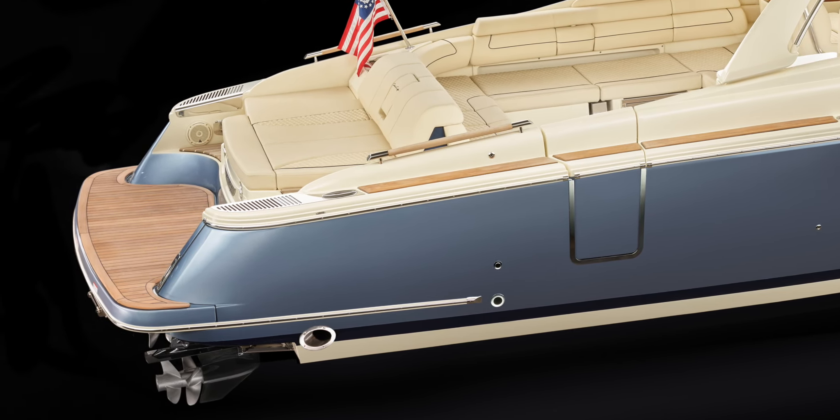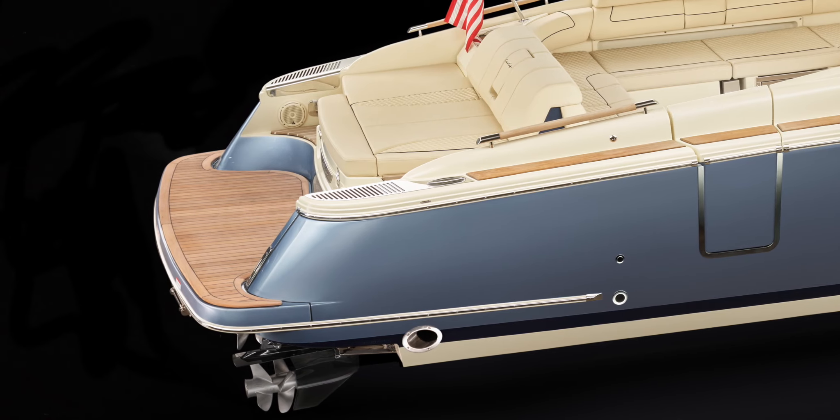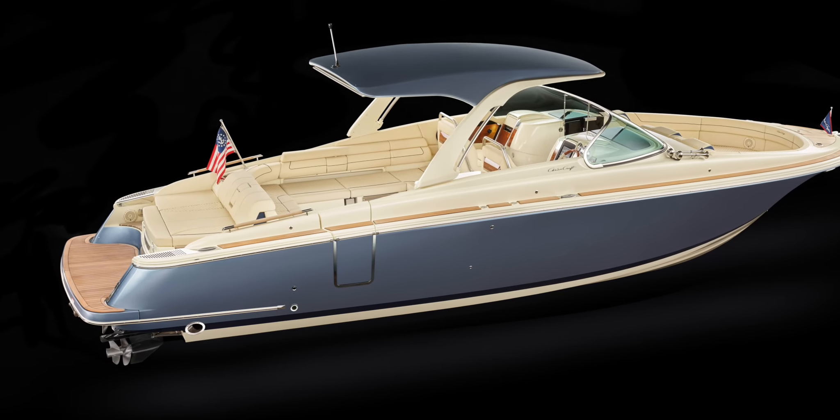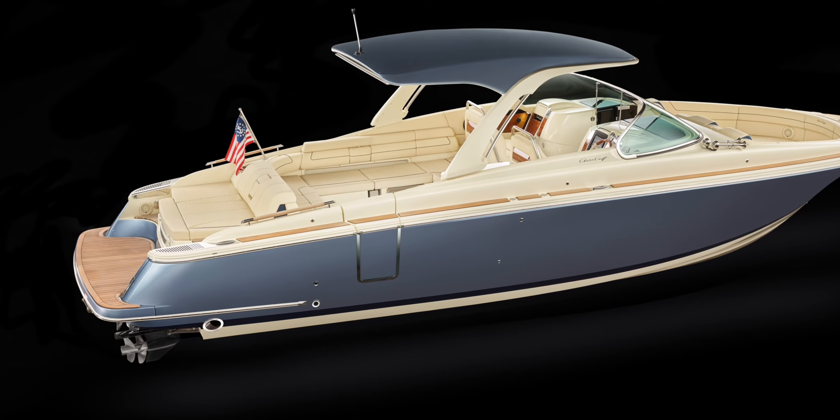The large swim platform becomes the family's entertaining area and features a spacious sun pad that can be either a full-length aft-facing lounge or a combined aft and forward-facing seat. A hot and cold water pull-out shower head on the transom is a nice touch.